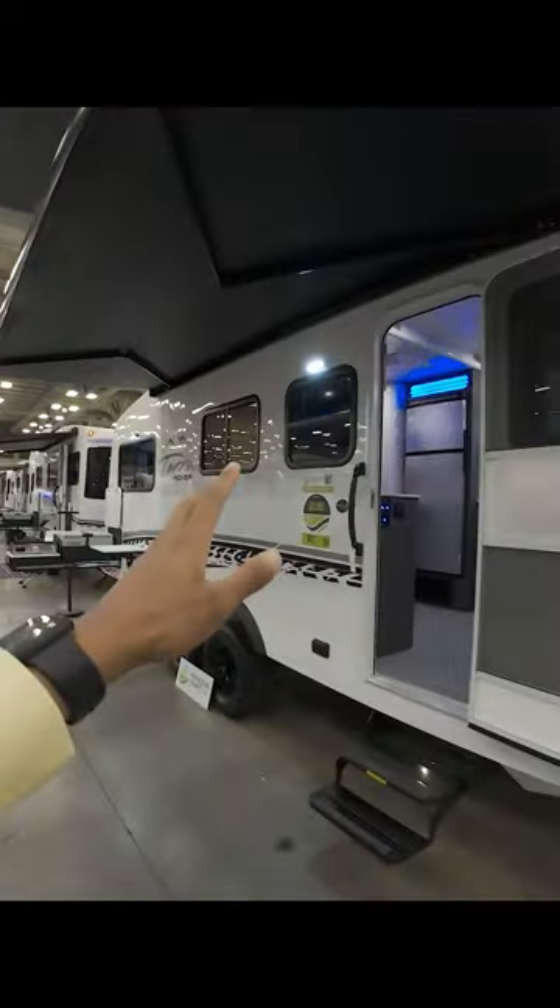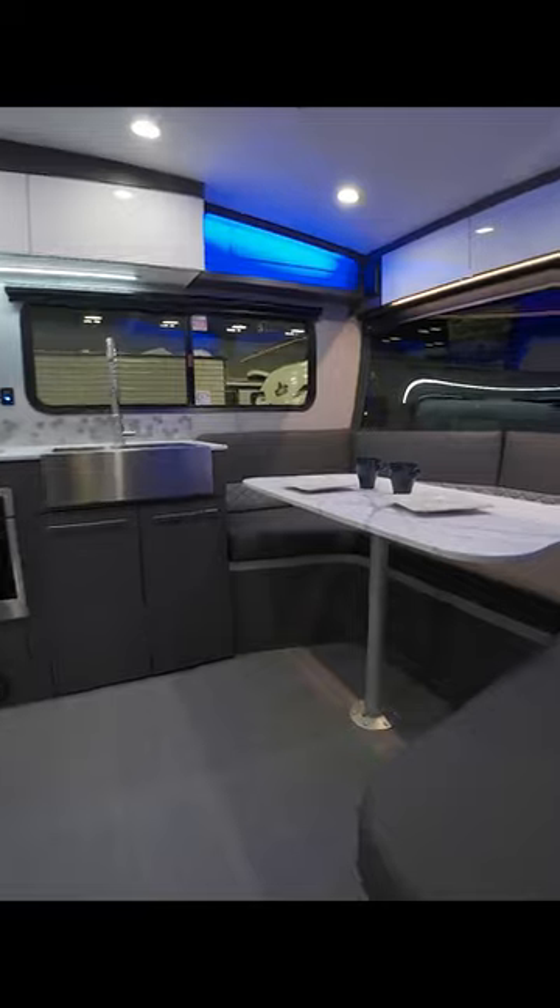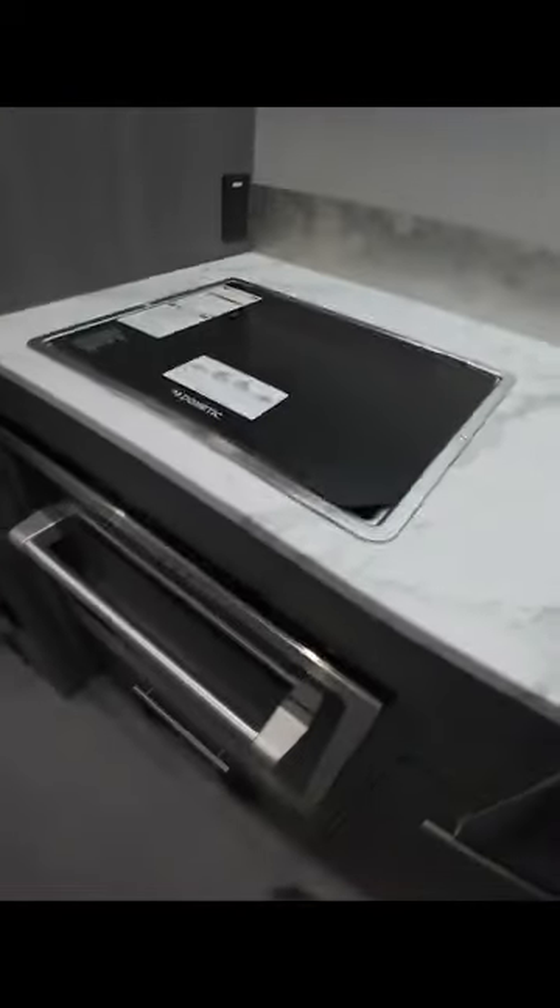This is a Terra Rover going for $63,000. This is one of my favorite brands. Just if we go inside — nice little seating section, chef style faucet, and it even comes with an oven, which is amazing.